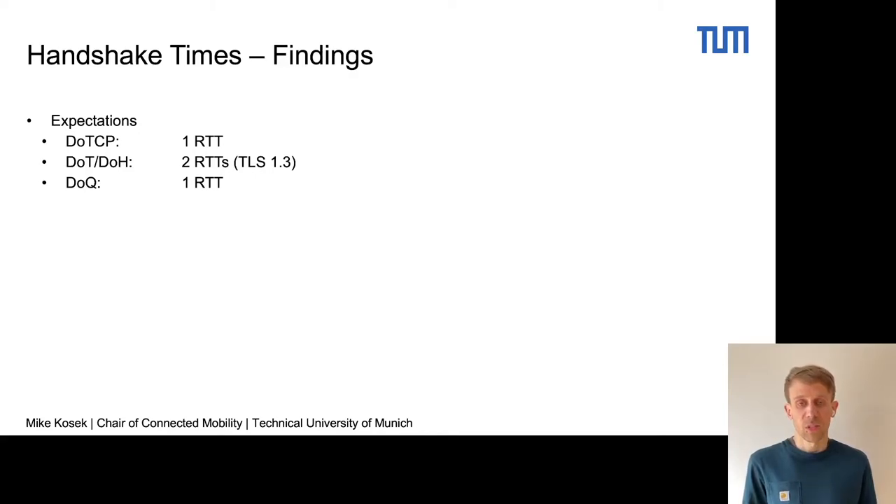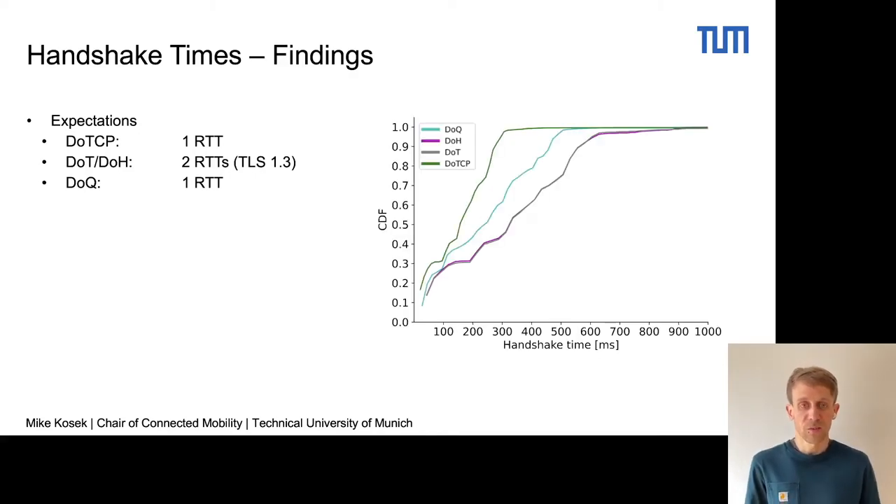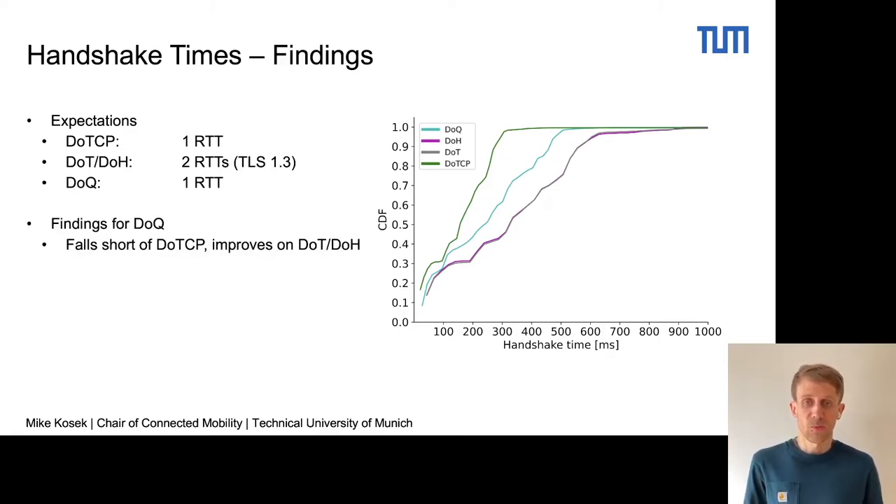Looking at the handshake times in the CDF, we can see DNS over TCP colored in green on the left-hand side shows the fastest handshake times, while DNS over TLS and DNS over HTTPS on the right-hand side, overlapping, show the slowest handshake times. For DNS over QUIC, we find that it falls somewhere in between — it falls short of DNS over TCP, but improves on DoT and DoH.